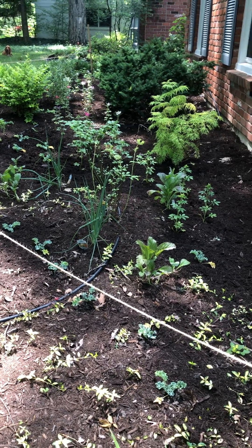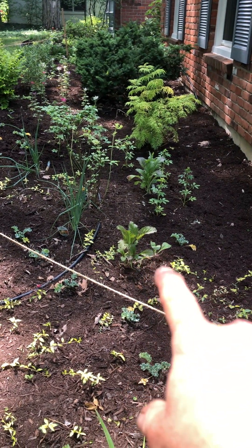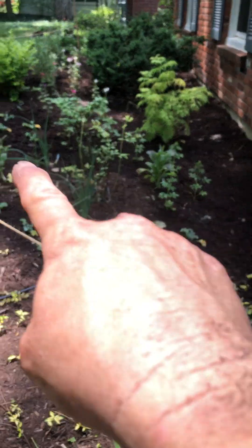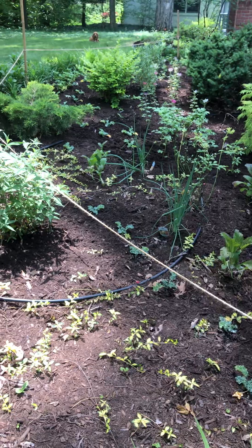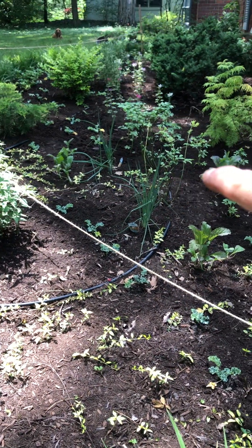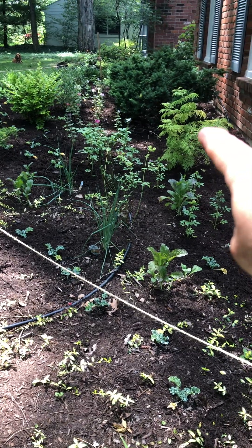I shouldn't say that — I'll jinx myself. Anyway, this is Japanese giant purple mustard and they are a spicy, spicy green. There's another one a little further over there. Your blueberry bushes have blueberries on them. This is your golden elderberry — he'll get a nice good size to him.